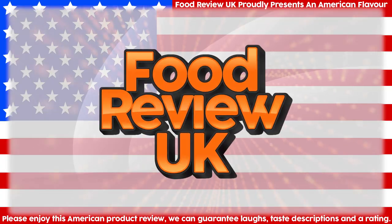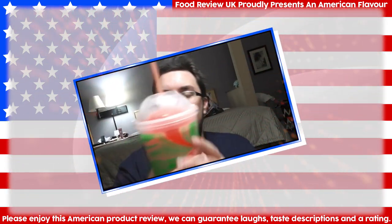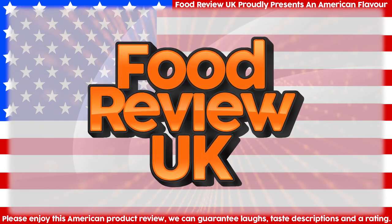I LOVE GOLD! Hello everyone, welcome to Food Review UK. My name's MJ and today we are reviewing Monster Energy Ultra Gold.